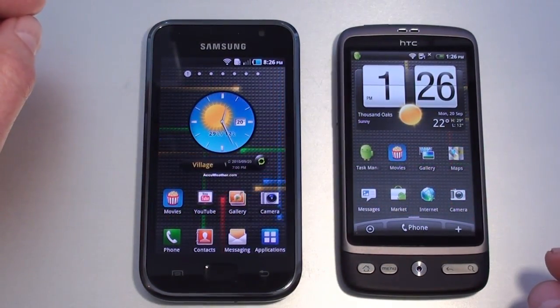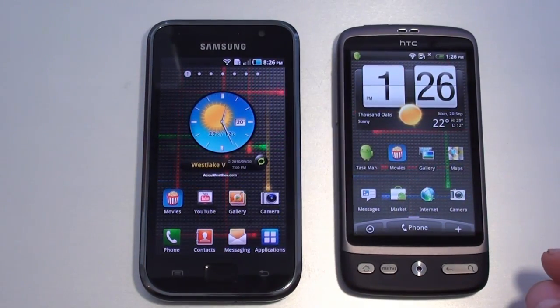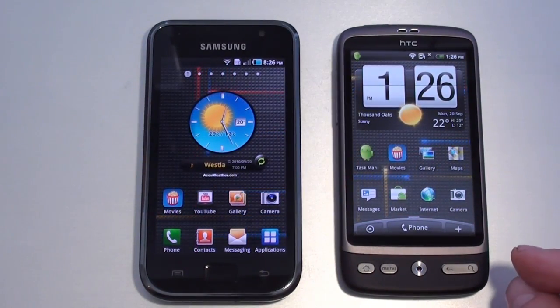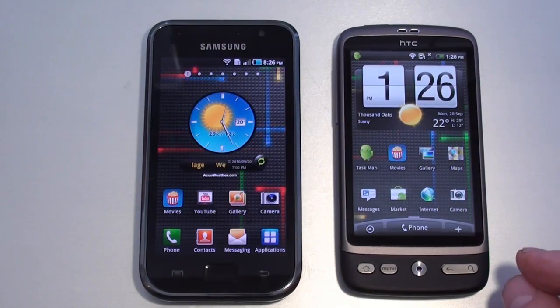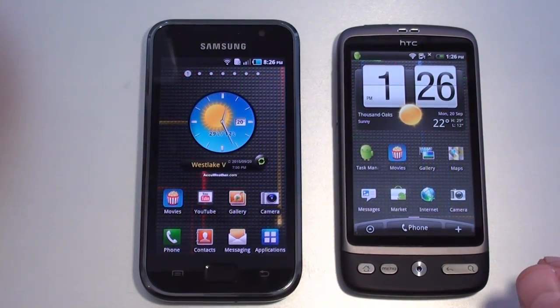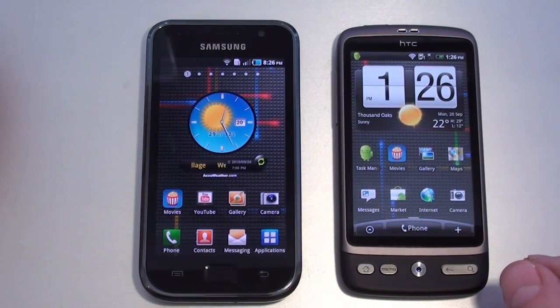Both phones offer Wi-Fi — the Galaxy S supports 802.11 B/G/N, the Desire 802.11 B/G. Both offer Bluetooth: the Galaxy S is version 3.0 with A2DP, the Desire version 2.1 with A2DP. Both offer GPS with A-GPS support and can be used as Wi-Fi hotspots. The Galaxy S offers HDMI out; the Desire does not.